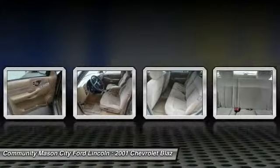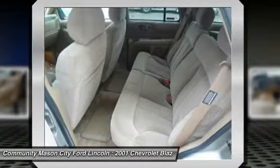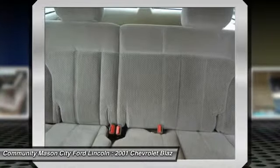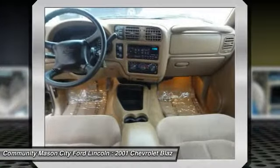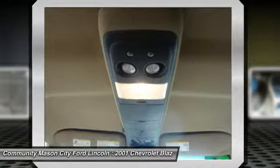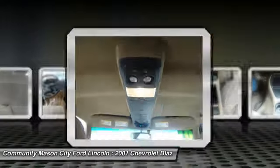LT trim with lieutenant pewter metallic exterior and beige interior features a V6 cylinder engine with 190 horsepower at 4,400 RPMs. Experts rave: 5-star driver side crash rating, 4-star passenger front crash rating. Approximately original sticker price: $29,300.